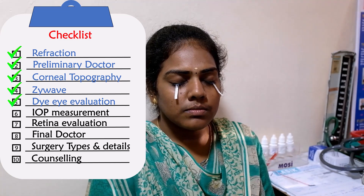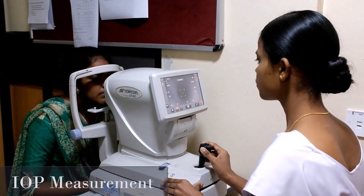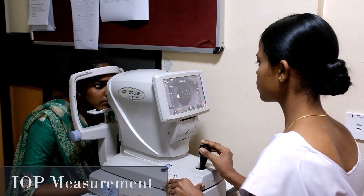Step 5 — Dry Eye Evaluation: good tear film production in your eyes is checked by the Schirmer's test. Step 6 — Intraocular Pressure Measurement: intraocular pressure in your eyes is evaluated.